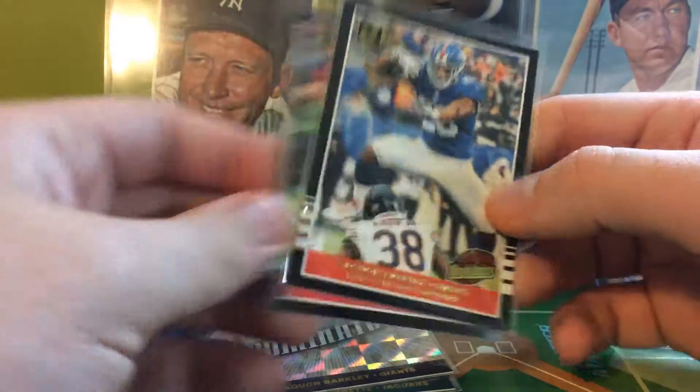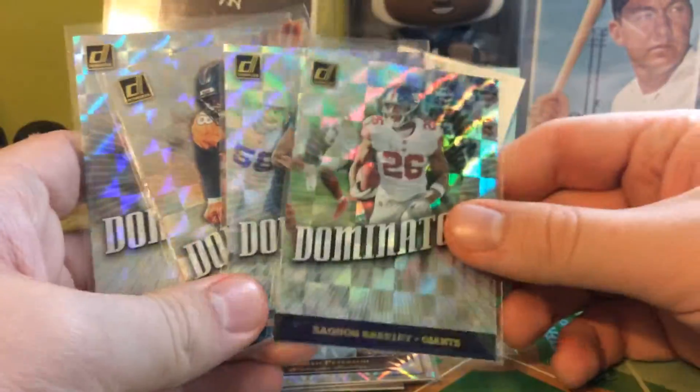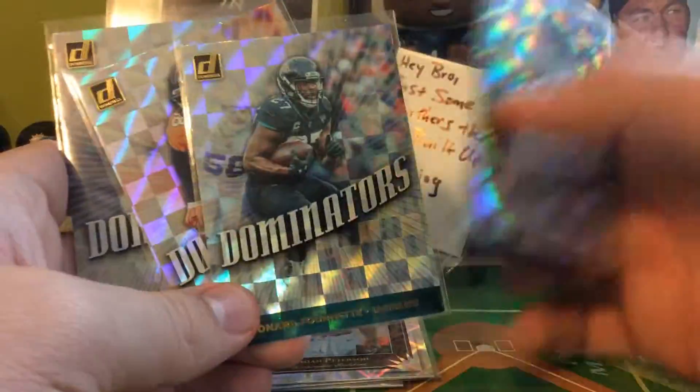Got a couple of Highlights — Patty and Saquon. The second most plentiful insert would be the Dominators. Got five — Cam, Barkley, Fournette, Miller, and Kirk Cousins.